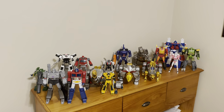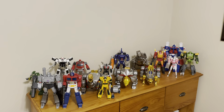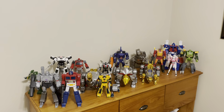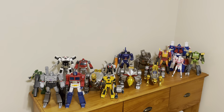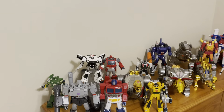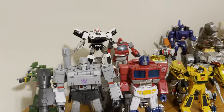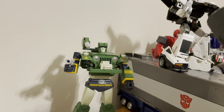Here's another video review. This one I just wanted to show off my display of Masterpiece Scale Transformers. You've probably seen some of the individual videos and just wanted to show you how I currently have everything displayed. I haven't done specific videos for each of these.